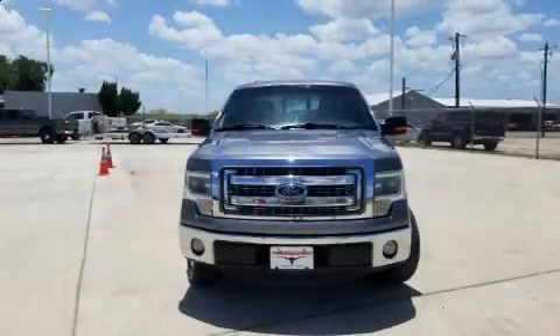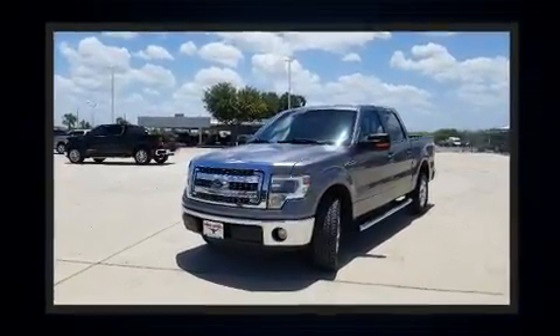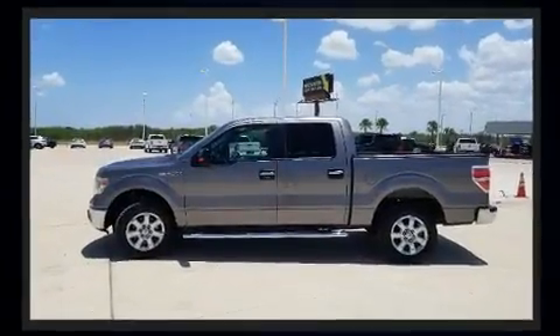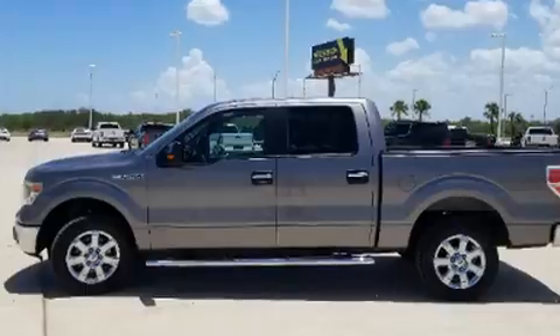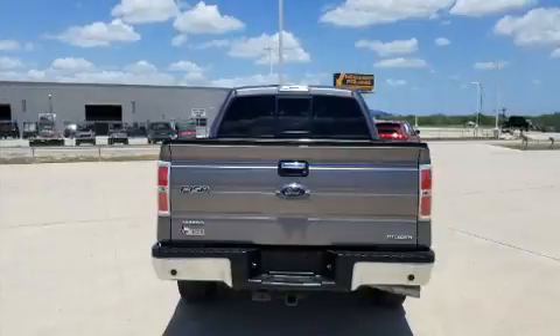Come test drive this 2014 Ford F-150. A 5-liter V8 engine pairs with a sophisticated six-speed automatic transmission, providing a smooth and predictable driving experience. Ford prioritized practicality, efficiency, and style by including variably intermittent wipers, a rear step bumper,